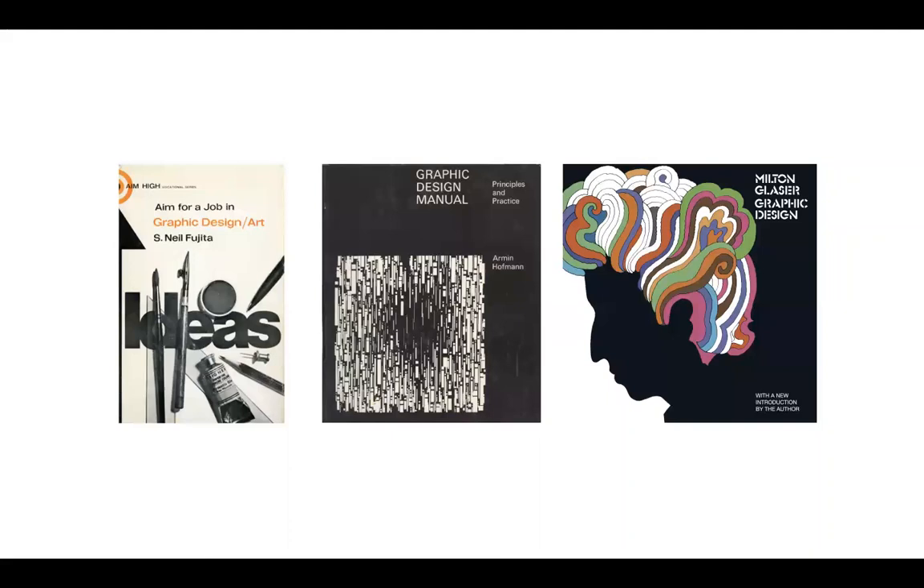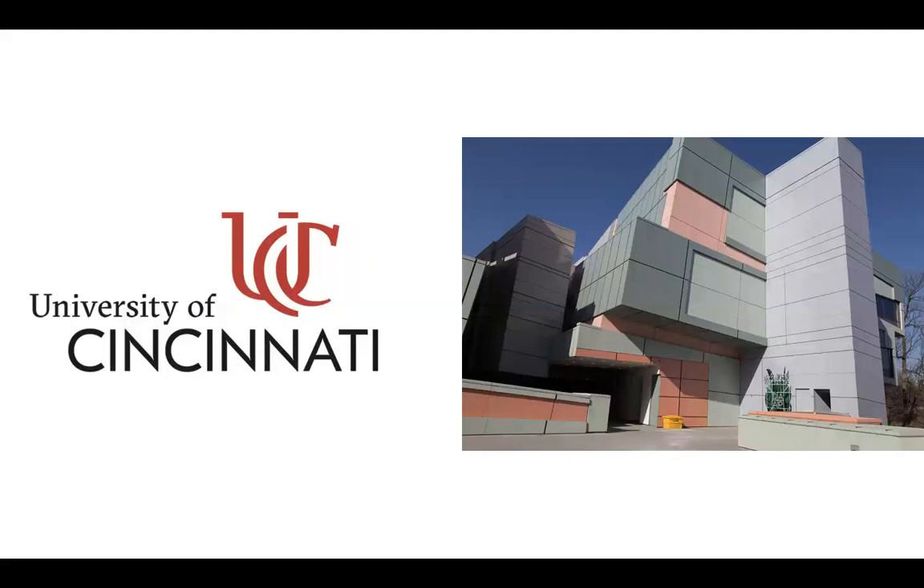Before graduating high school, he read three books: 'Aim for a Job in Graphic Design and Art' by S. Neil Fujita, 'Graphic Design Manual' by Armin Hofmann, and 'Graphic Design' by Milton Glaser. These three books set the direction of his entire professional career. He attended the University of Cincinnati College of Design, Architecture, Art and Planning, graduating summa cum laude in 1980, and then worked for none other than Massimo Vignelli at Vignelli Associates, until he became a partner at Pentagram in 1990.